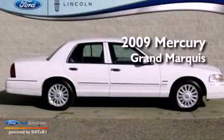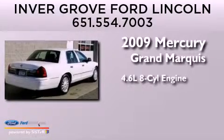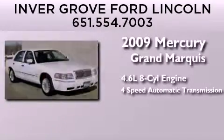This is a 2009 Mercury Grand Marquis. It has a 4.6-liter, 8-cylinder engine and a 4-speed automatic transmission.